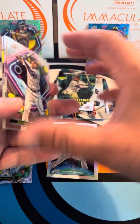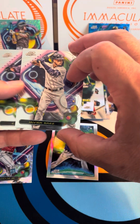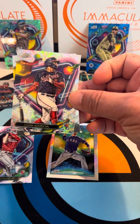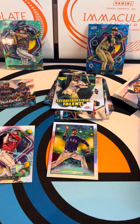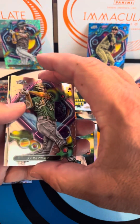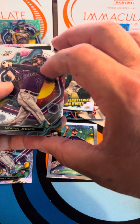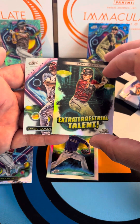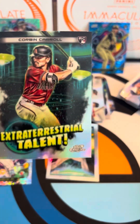Last couple of packs to go, thank you guys for watching. We've got another refractor back there — Javier Baez, JT Realmuto, and then Luis Garcia from the Nationals. Really cool refractor, and then Luis Robert. There are just a lot of packs with this box — only four or five cards per pack but still very cool. JJ Bleday rookie card, we got a Nolan Jones, and then Corbin Carroll rookie card Extraterrestrial Talent, followed by a Paul Goldschmidt — I like these cards, really cool.